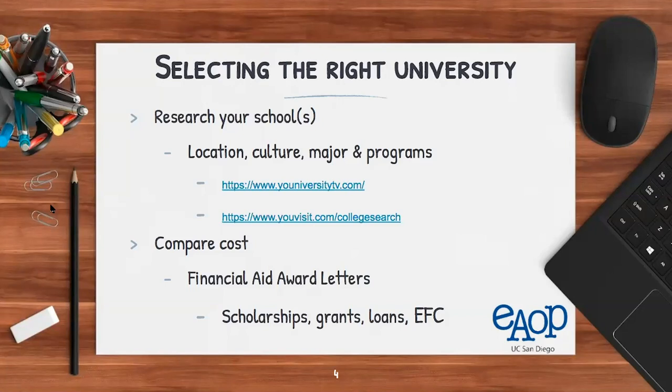Next is culture. If you're a very academic and studious student, you want your university to reflect that. Or if you're a big sports fan, does your university share that mindset or have Division I sports? Whatever culture is important to you, you want your university to reflect that.